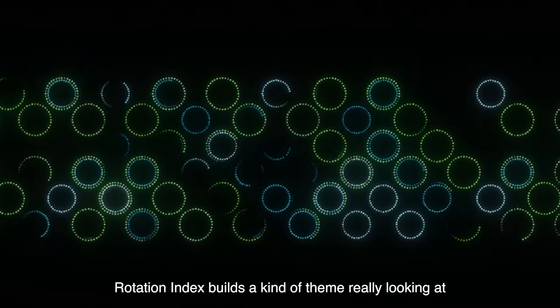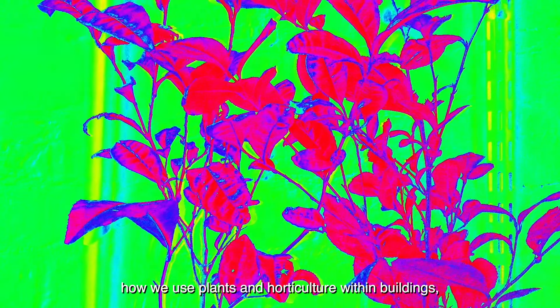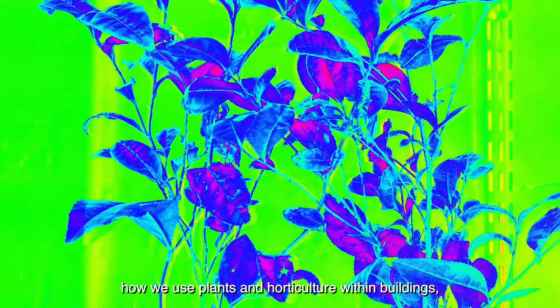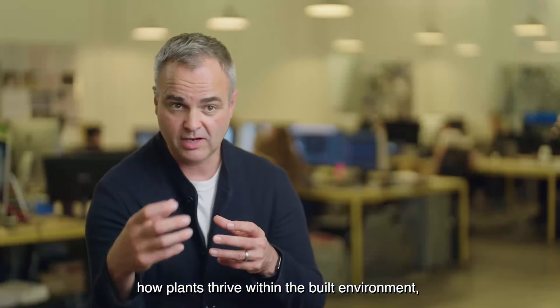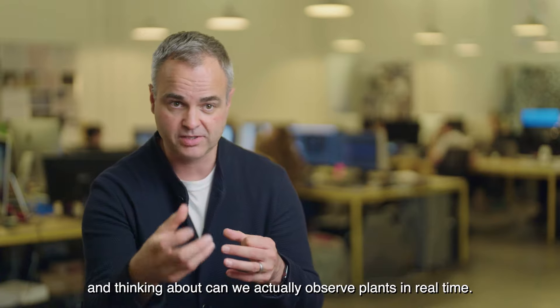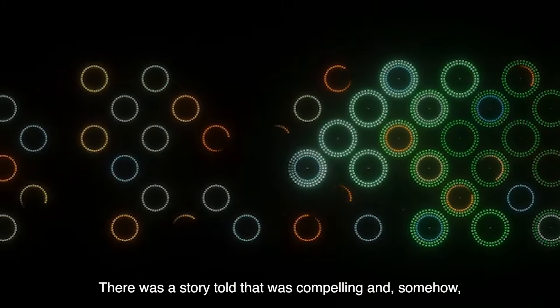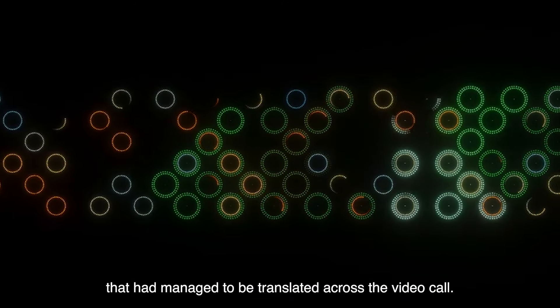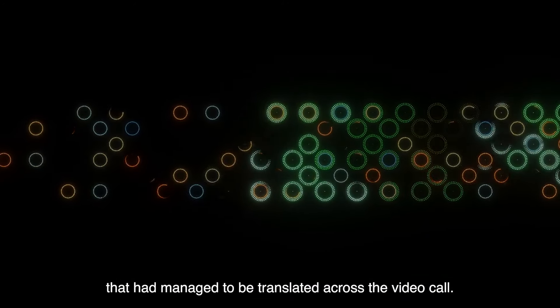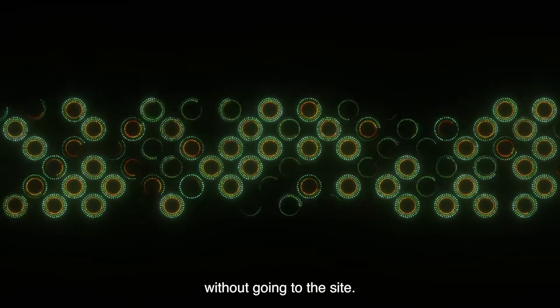Rotation Index builds a kind of theme really, looking at how we use plants and horticulture within buildings, how plants thrive within the built environment, and thinking about whether we can actually observe plants in real time. We were commissioned to create this work. There was a story told that was compelling and somehow had managed to be translated across the video call, but then we started work on developing the project without going to the site.